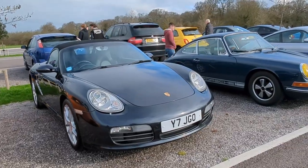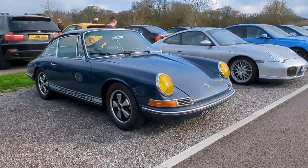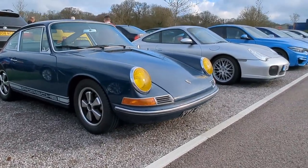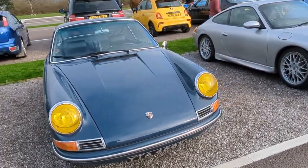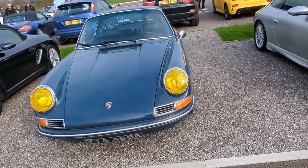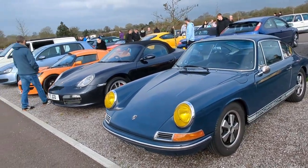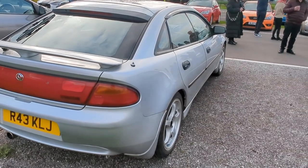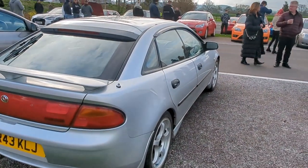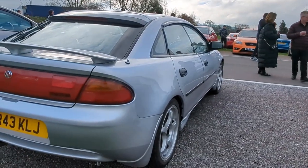There's a Porsche there - look at that 911, how nice is that? Awesome. I really like these. 323i - I remember my dad had one very briefly, it was a green one. Awesome little car.